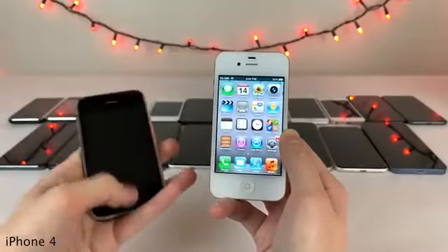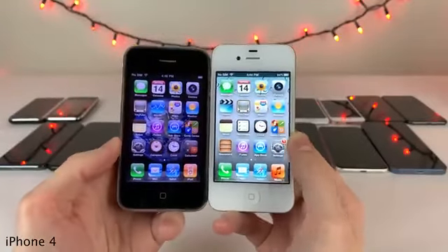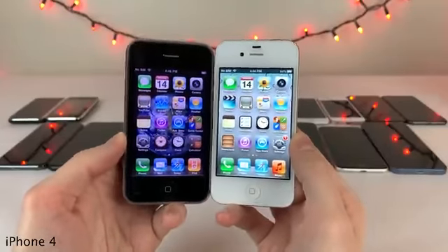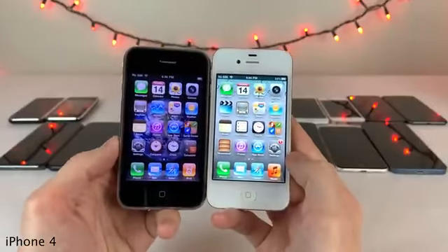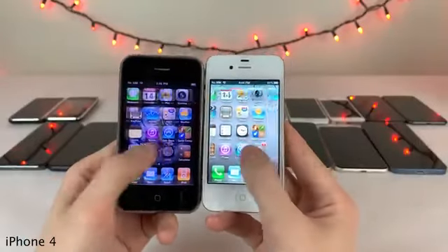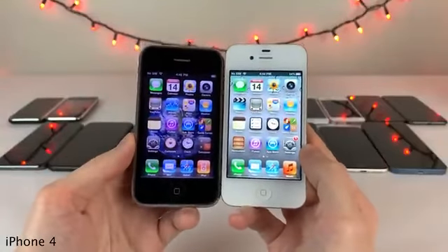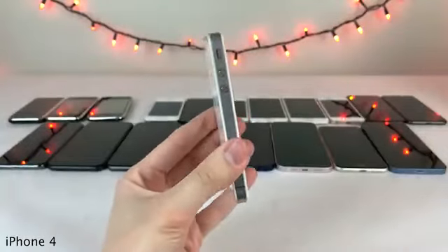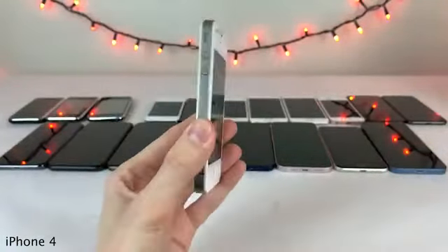Another big improvement the iPhone 4 brought was the addition of the Retina display. Going from the display on all previous generation iPhones to the iPhone 4 was night and day — everything just looked super crispy and clean. The iPhone 4 was also the first iPhone to feature an Apple silicon processor, being the Apple A4.